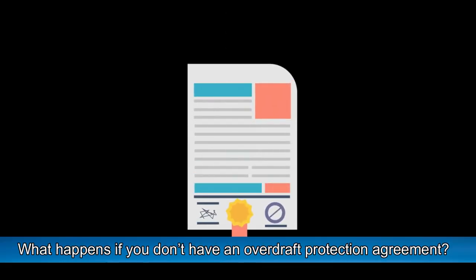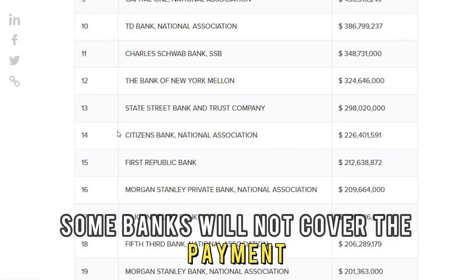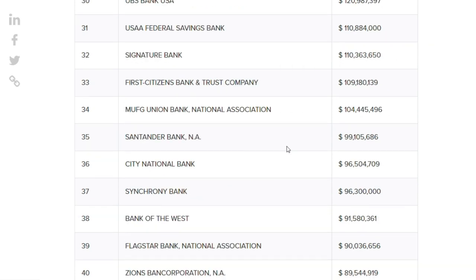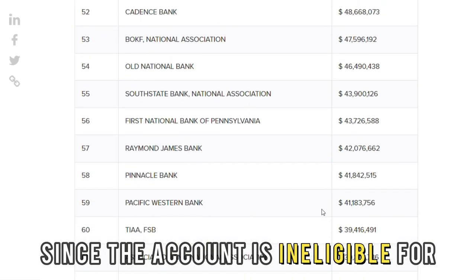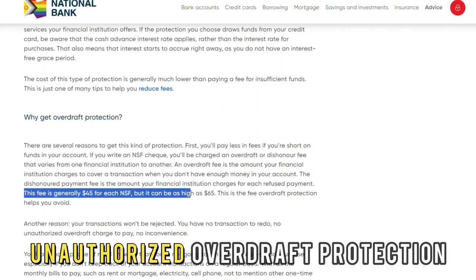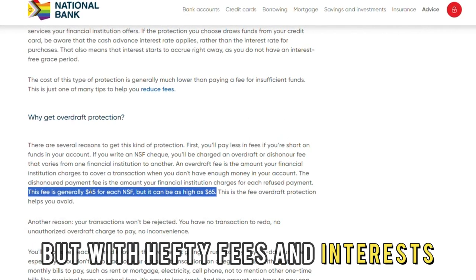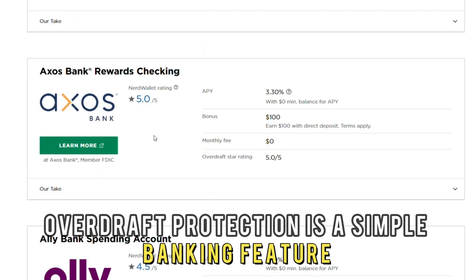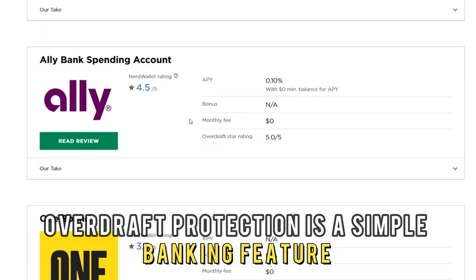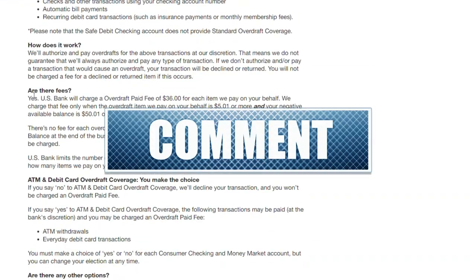What happens if you don't have an overdraft protection agreement? Without an overdraft agreement, some banks will not cover the payment since the account is ineligible for overdraft protection. Other banks will provide unauthorized overdraft protection, but with hefty fees and interest. So there you have it — overdraft protection is a simple banking feature. I hope this video helps.